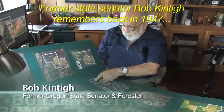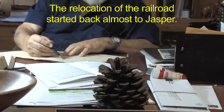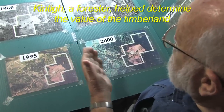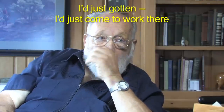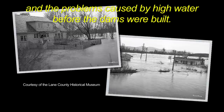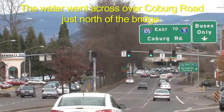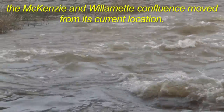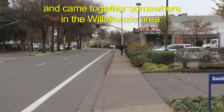Former State Senator Bob Kinty remembers back in 1947. The relocation of the railroad started back almost to Jasper. Kinty, a forester, helped determine the value of the timberland for the Army Corps of Engineers before the dams could be built. He remembers the flooding and the problems caused by high water before the dams were built. The water went across Colberg Road just north of the bridge. The water used to get so high, the McKenzie and Willamette confluence moved from its current location — they cut cross country, he was told, and came together somewhere in the Willakenzie area.